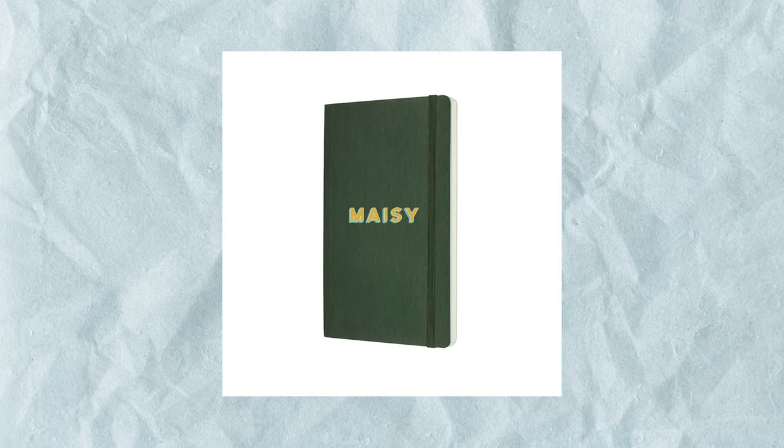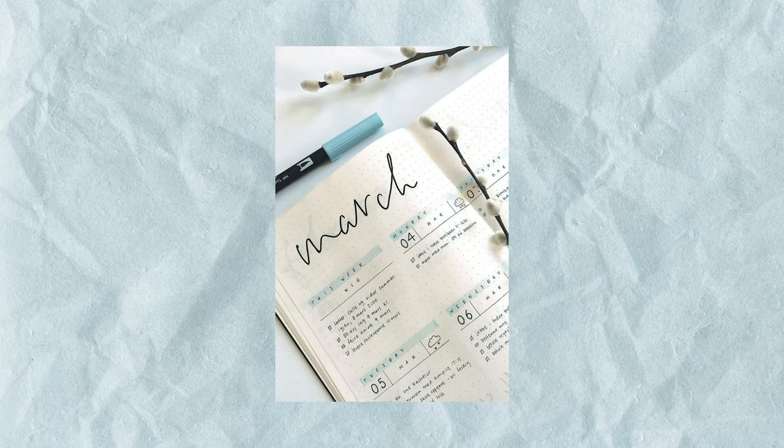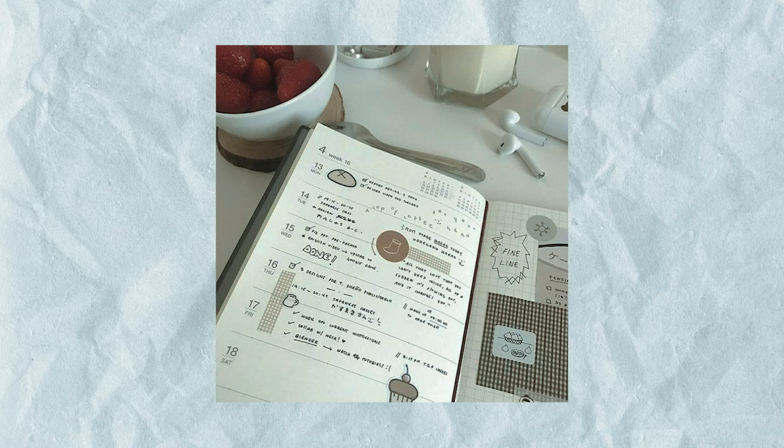The hype of bullet journaling kind of died down this last year, but it still has a really big community online. If you know someone who does a lot of journaling or has been trying to get into it and needs help organizing their life, making a custom bullet journal for them would be really thoughtful. You could keep it simple and decorate the cover with their name or stickers, or take it further.